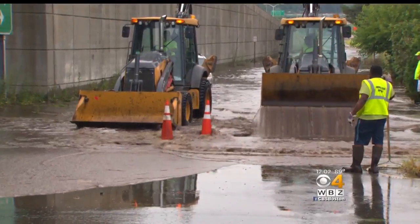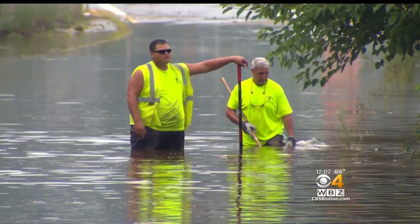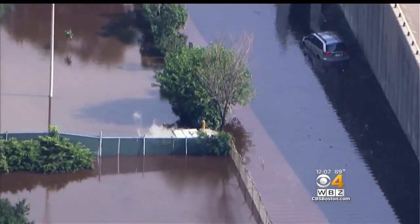This was the watery scene shortly after 3 Tuesday afternoon. Millions of gallons of water gushing into the road after a 24-inch pipe under Norton Street broke.